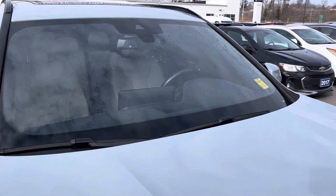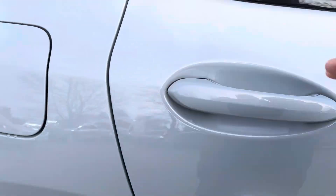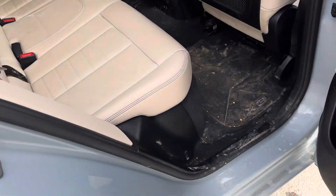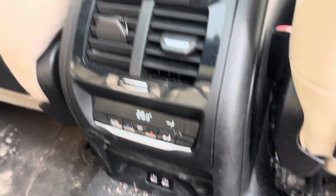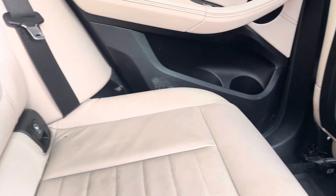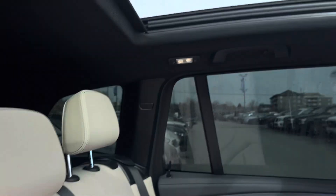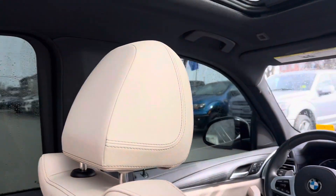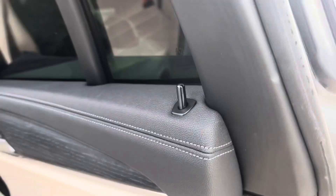The windshield's clean. Opening up the back seat — once again, it's not been detailed. Seats are perfect. Dual panel moonroof of course. Getting into the driver's side.